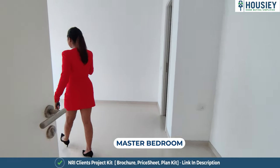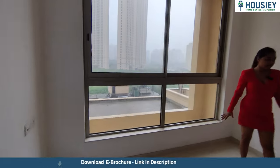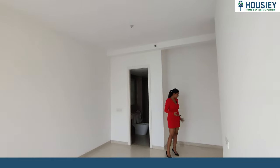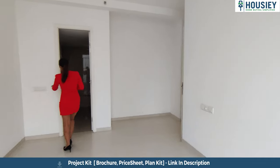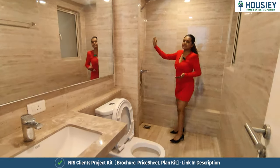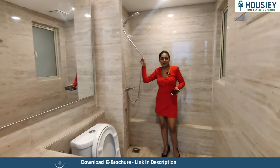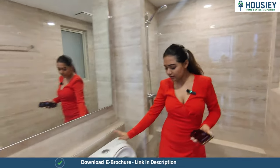This is the ultimate master bedroom — very huge, with a king-size bed, plenty of space, semi-French windows, and a wardrobe. You can even make a walk-in wardrobe here. And this is our attached washroom, very well designed. You get an adjustable shower with American Standard fittings.